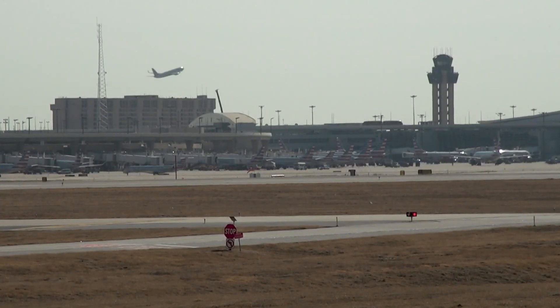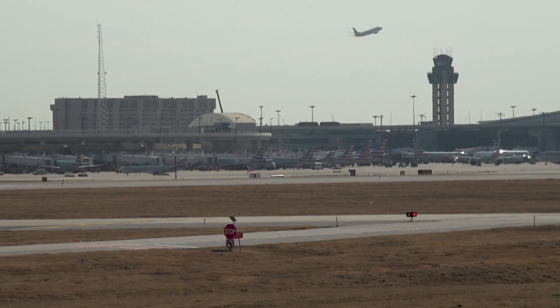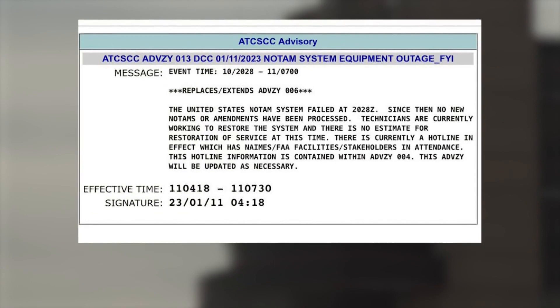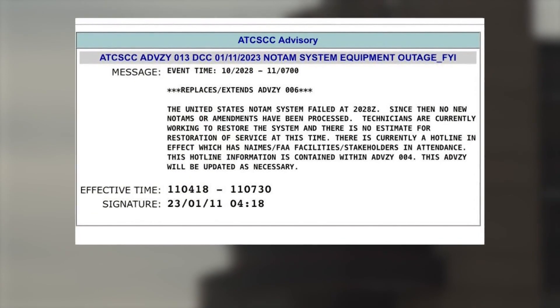The FAA says late Tuesday the system was having issues getting messages to planes. Wednesday morning, as they scrambled to fix it, they issued a nationwide ground stop at 6:30 a.m. Central to 8 a.m. "What you saw this morning was something we haven't seen in a very long time."